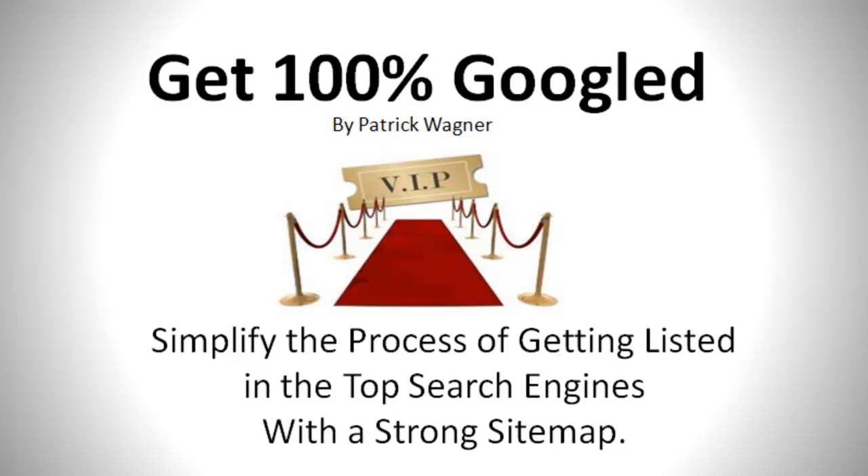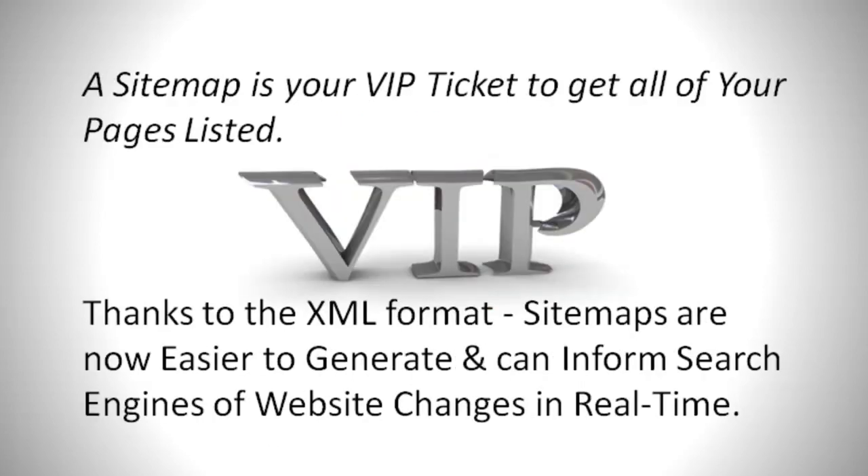Simplify the process of getting listed in the top search engines with a strong sitemap. A sitemap is your VIP ticket to get all your pages listed. Thanks to the XML format, sitemaps are now easier to generate and can inform search engines of website changes in real time.